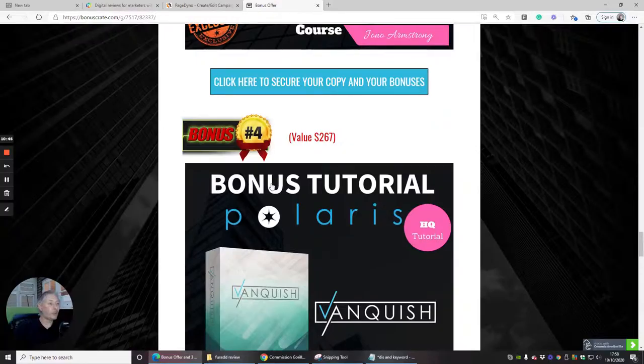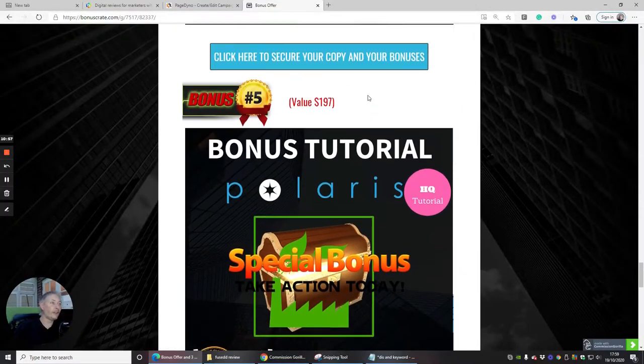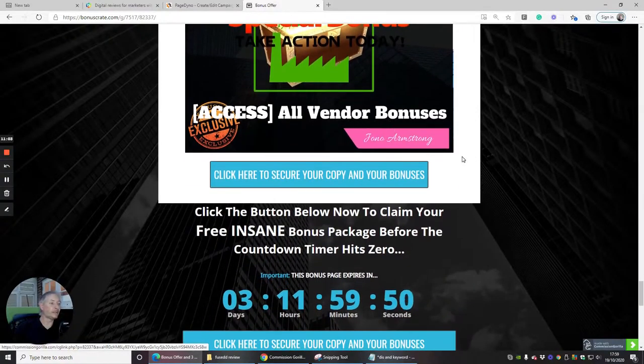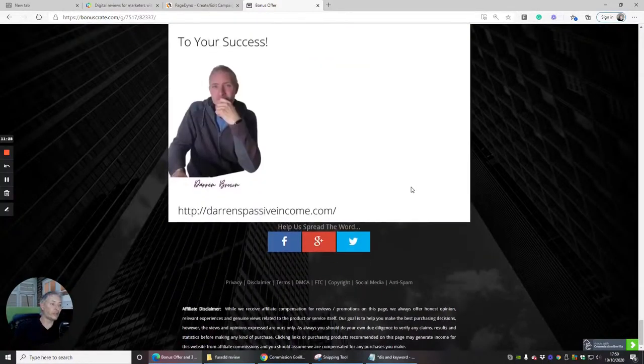Bonus four is a bonus tutorial called Vanquish Hack with four-times license rights from Vanquish — an amazing bit of kit. Bonus five, rated at $197, is a special 'take action today' bonus covering all vendor bonuses. When you purchase, you'll get all the vendor bonuses as well. On the Warrior Plus page, click 'Access Your Purchase' and below that click 'Access Affiliate Bonuses' to get all the bonuses featured here, including the vendor bonuses.